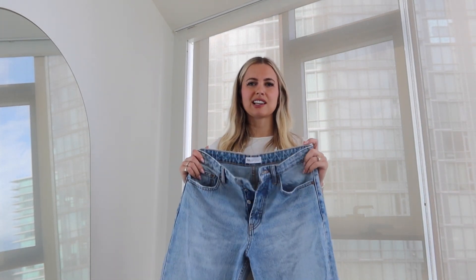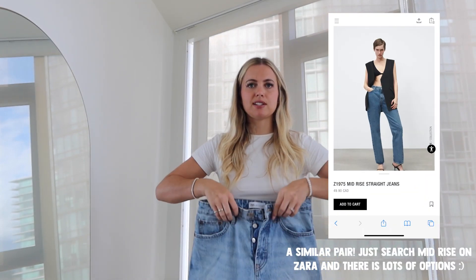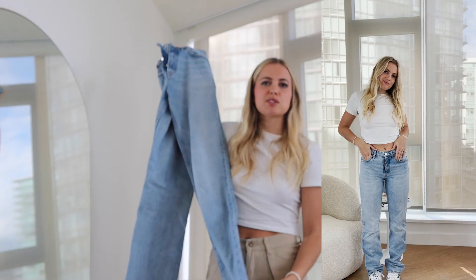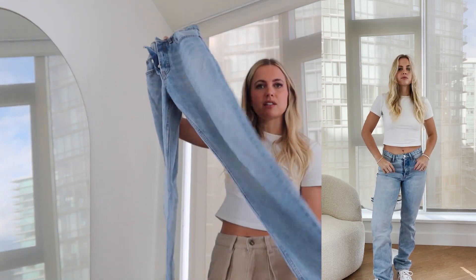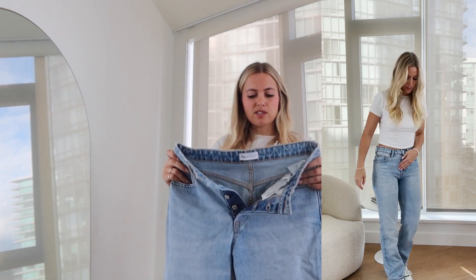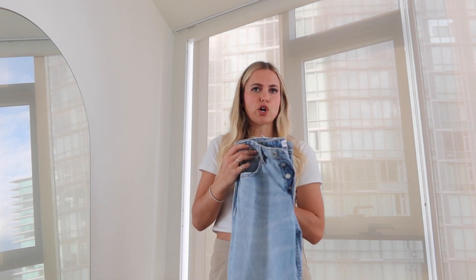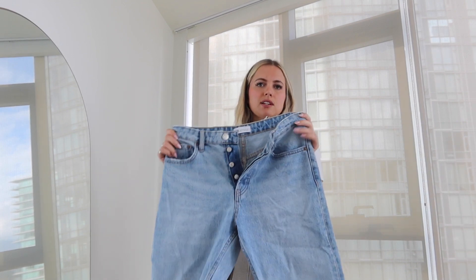The second pair from Zara is a different fit — a mid-rise, somewhere between low rise and high rise. They're a straight leg fit, slightly slimmer through the thigh, which is a nice change. Not as crazy long as the full-length ones, but a nice length for tall gals. They look really good with sneakers and something oversized on top, or with something cropped since they show a little more stomach. Again, size 6.